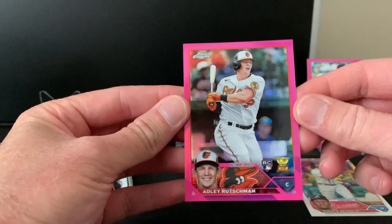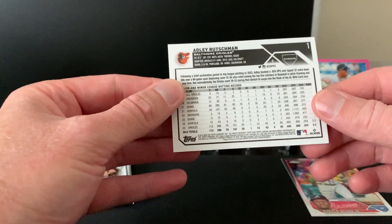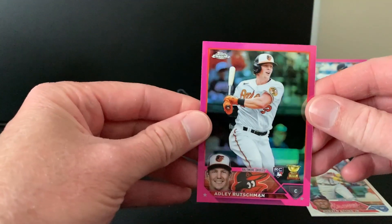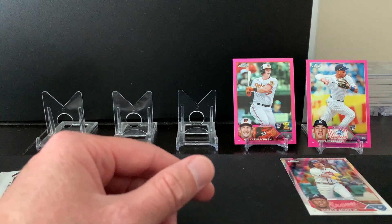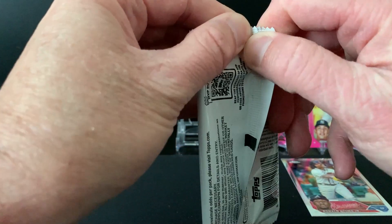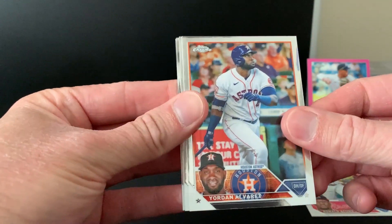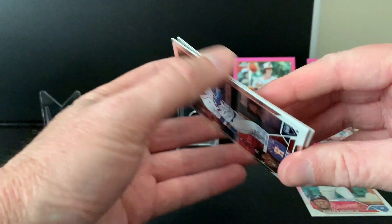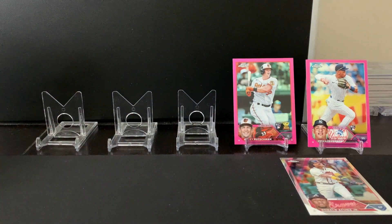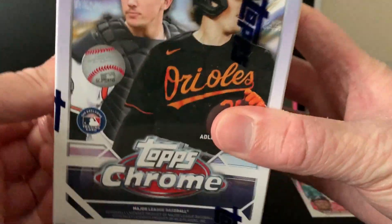Adley Rutschman pink — that is a nice one! Oh, I do like that one. Number one of the set — this is my first Rutschman rookie card in Chrome, so I'll definitely take that as a pink refractor. Those pink refractors look so good. Josh Smith rookie and Clayton Kershaw. Pretty good first blaster with the pink parallels of Peraza and Rutschman.